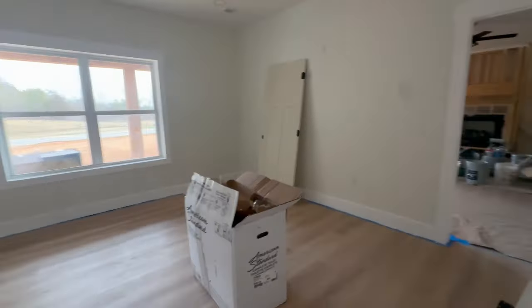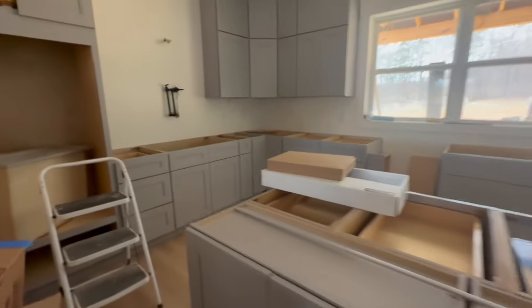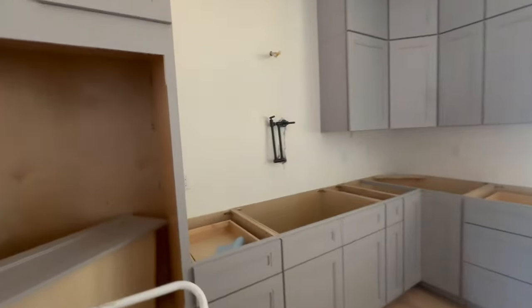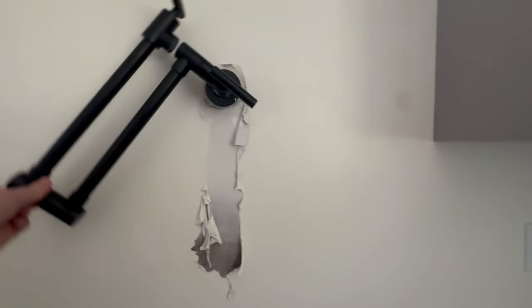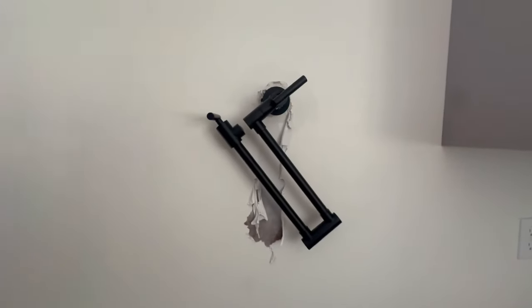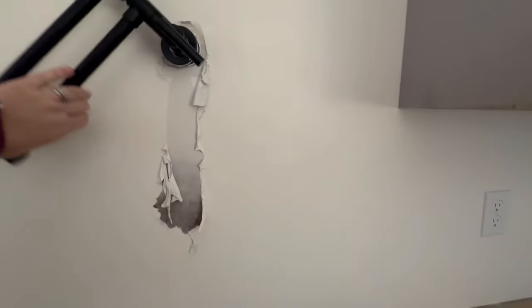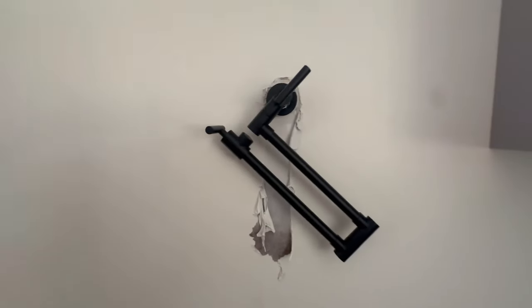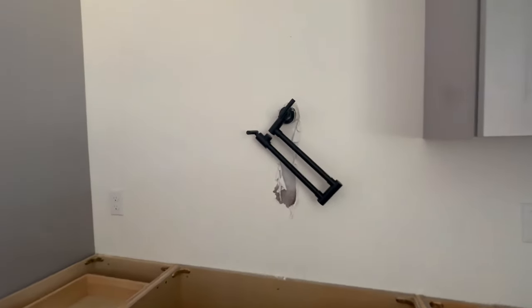Follow into the kitchen for the rest of the bad news. The pot filler was installed. It's been leaking all night, so the drywall is messed up — it won't even stay up. That's a disaster. Pot filler is a disaster.